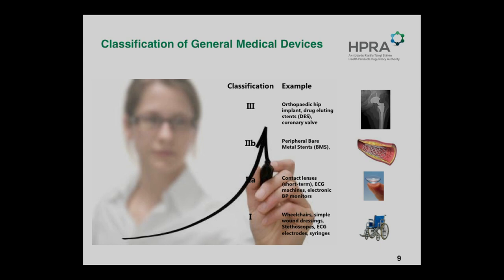Essential requirements are elements which need to be supported to show the performance and safety of a device, and we've also talked about classification.